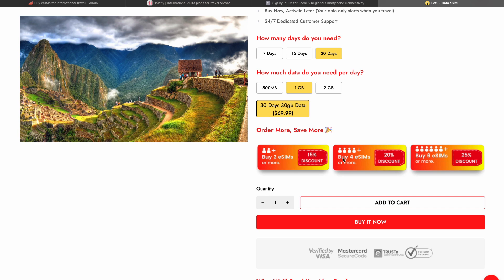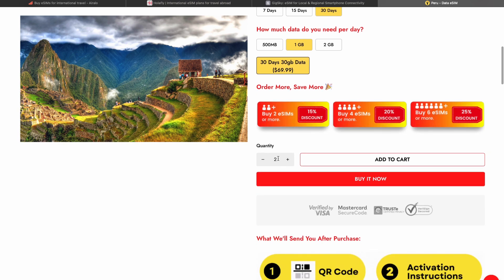There are also family bundles available. For example, if you have four members in your family, you can buy four eSIMs at once and you will get them with a 20% discount. Here you can choose the quantity of eSIMs you want.